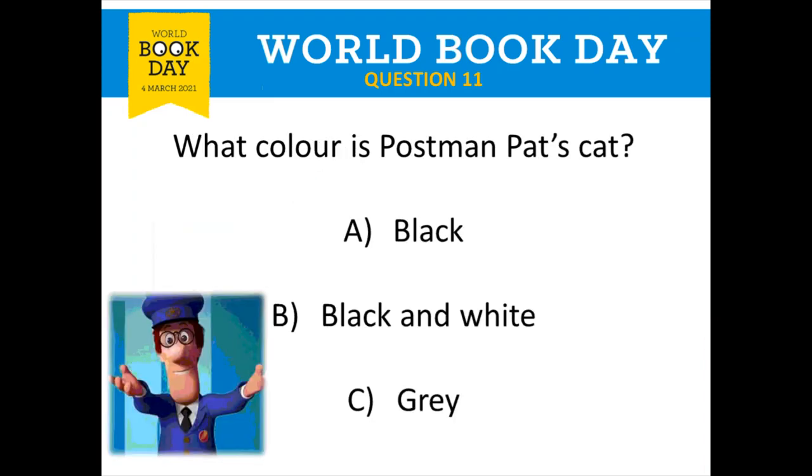Question number eleven is about Postman Pat and his cat. What colour is Postman Pat's cat? Is he A: black, B: black and white, or C: grey? Think about Postman Pat and his cat — which colour is it? Write down your answer.